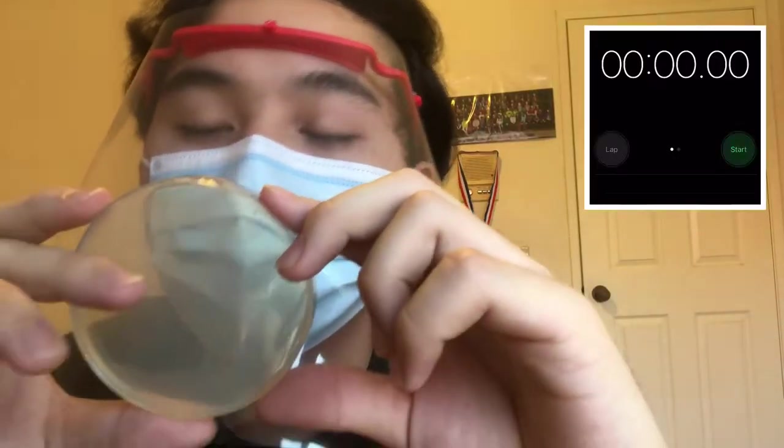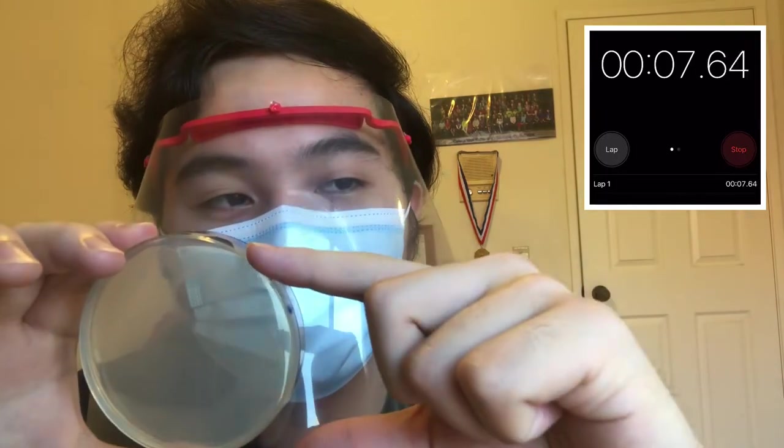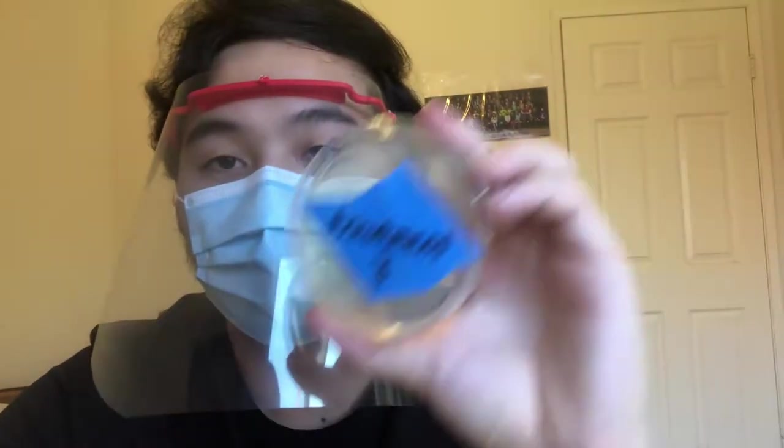And then I'll set it aside. Treatment number three will be one of these face masks and a face shield — so we'll be doing the combination of these. Timer starts now. It really makes me feel happy knowing that I'm giving these face shields to people who are in need and at high risk of contracting the virus. It makes me feel really nice knowing that people feel safer going outside and are more willing to step outside versus self-quarantining. Alright, I think that's 30 seconds — that's treatment number three.